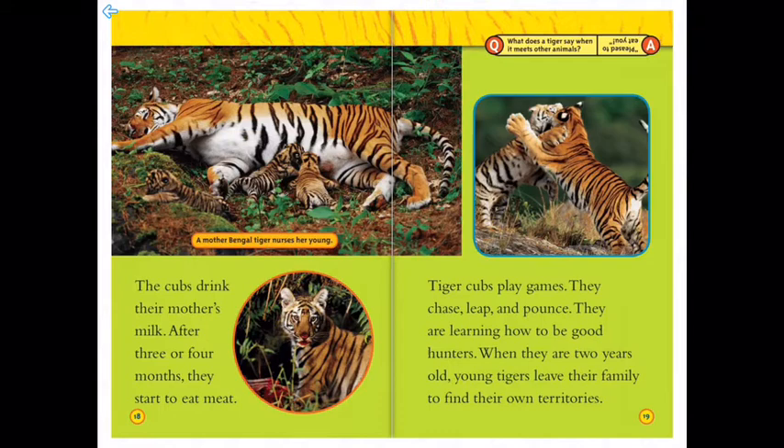Tiger cubs play games — they chase, leap, and pounce, learning how to be good hunters. And when they are two years old, young tigers leave their family to find their own territories.